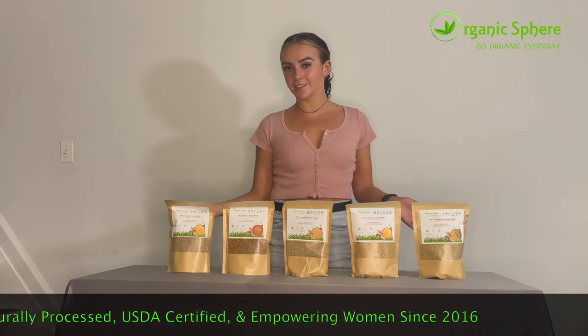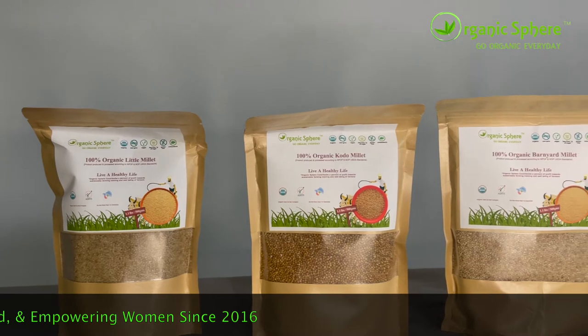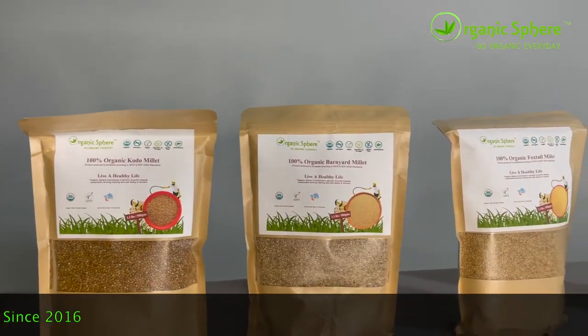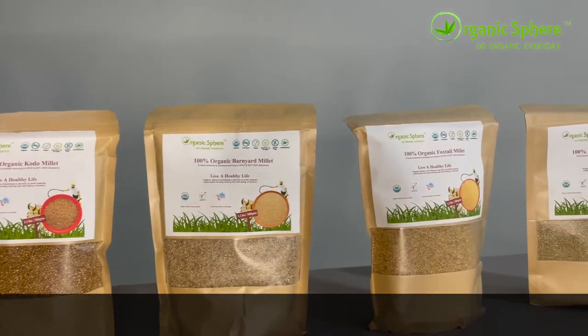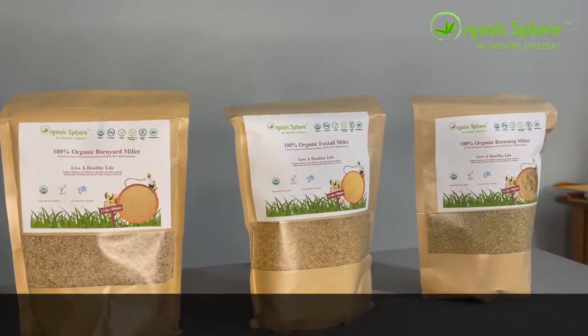What are millets? Millets are traditional grains grown and eaten in Southeast Asia, including the Indian subcontinent, China, and Japan for at least the past 5,000 years, making it one of the oldest foods known to humans and possibly the first cereal grain to be used for domestic purposes.